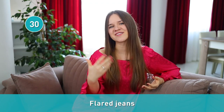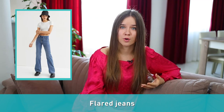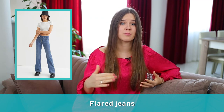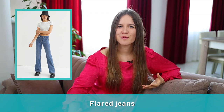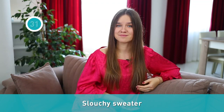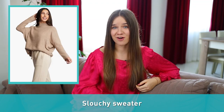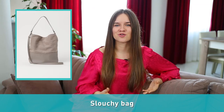Number thirty: flared jeans. Flared jeans, or flares, are pants that become wider from the knees downward, forming a bell-like shape. Flared jeans are coming back in style in 2022. Number thirty-one: slouchy sweater. A slouchy sweater or a slouchy bag is loose and unstructured.